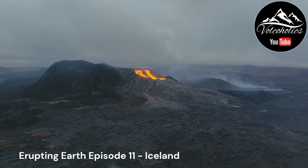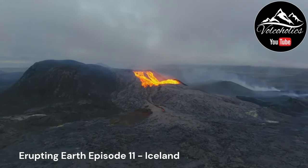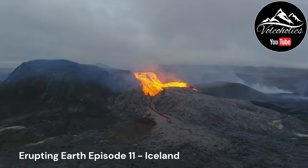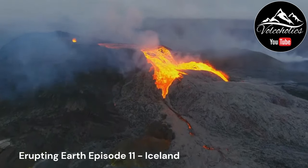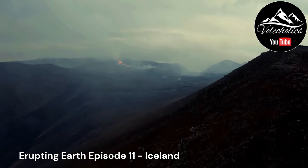Iceland is located in the North Atlantic Ocean, roughly midway between North America and mainland Europe. It is situated on the Mid-Atlantic Ridge, a vast underwater mountain range that extends for thousands of kilometers and separates the North American and Eurasian tectonic plates.